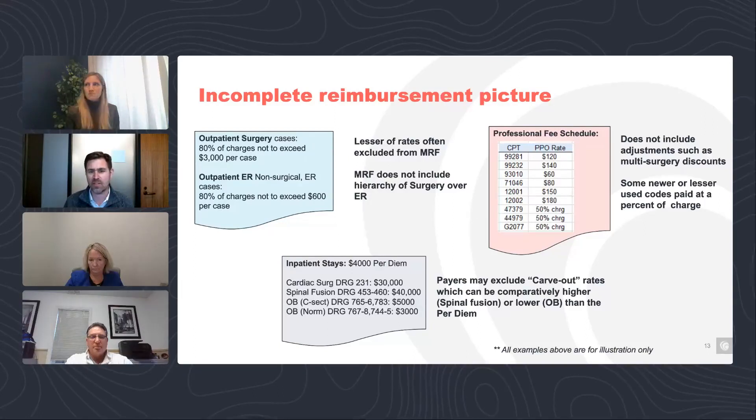On the professional fee schedule side, this is generally more straightforward — usually CPT codes with a rate. That's not always the case. Sometimes for new CPT codes, we'll see percent of charge if CMS doesn't have a rate yet — they'll use a percent of charge until a rate appears. There are also adjustments payers make like multi-surgery discounts or different classes of providers creating discounts, and those often aren't shown in the MRF either. So the MRF is pretty good, but it's not a slam dunk in certain cases, and it's hard to know if you're getting the whole picture.